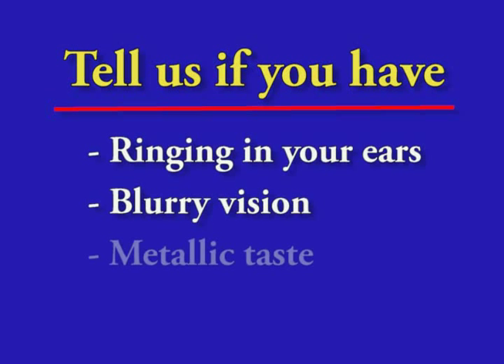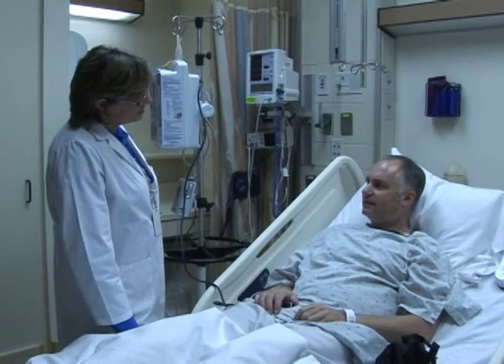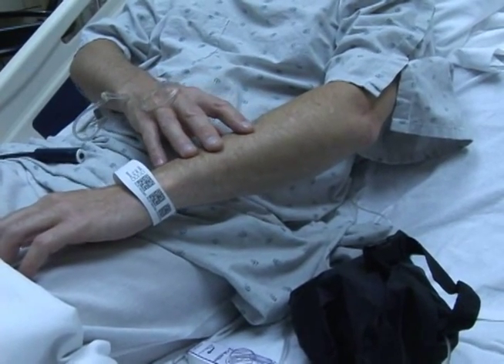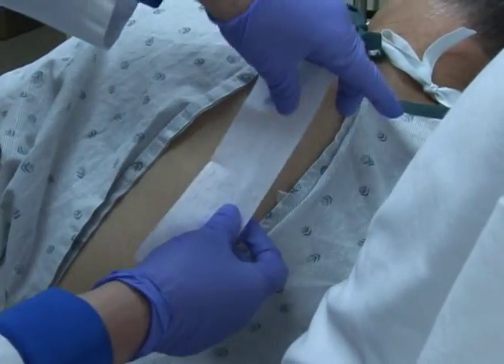It is important to tell us if you experience ringing in your ears, blurry vision, metallic taste like there is a penny in your mouth, or tingling lips. Let your nurse or the Perioperative and Interventional Pain Service know if you experience any of these symptoms, or if you notice numbness outside of the area that was meant to be blocked. You should also let your nurse know if your bandage gets wet or the tape comes off.